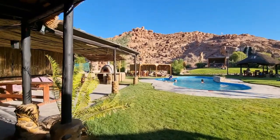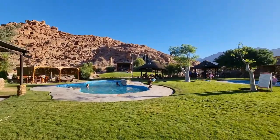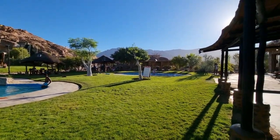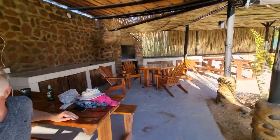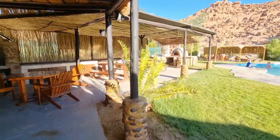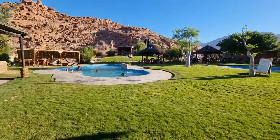We're at the White Lady Lodge in Brandberg and we need a little bit of real pampering. We have abused the pool and the bar, and met up with some friends from our travels who've now gone back to camp. They have a beautiful setting here.